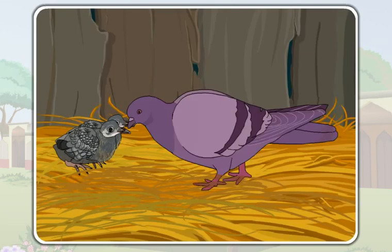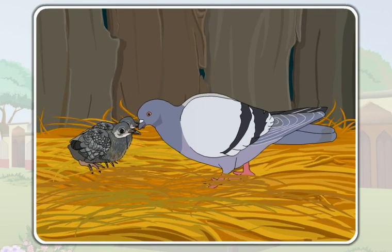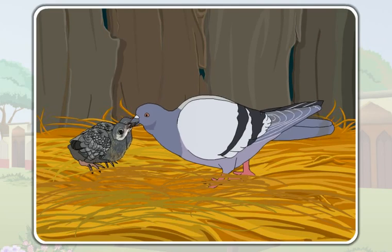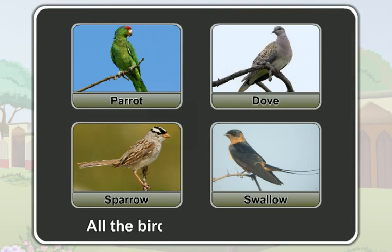This is a parent pigeon and these are baby pigeons. The baby pigeons are very small and helpless. They cannot fly, neither can they search for their food themselves. So, the parent pigeon brings food for them. When the baby pigeons grow up and learn to fly, they search and eat food for themselves. Until then, the parent pigeon brings food for them and cares for them. Like a pigeon, all the birds care for their babies.